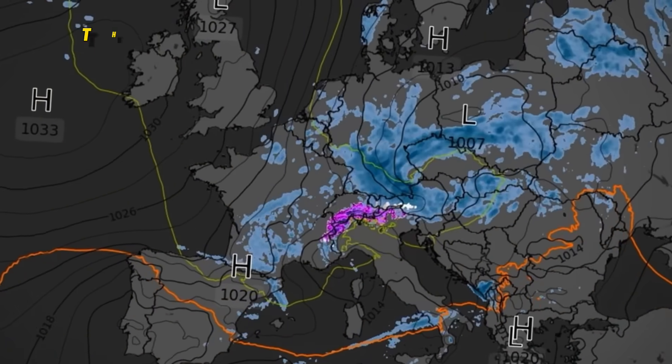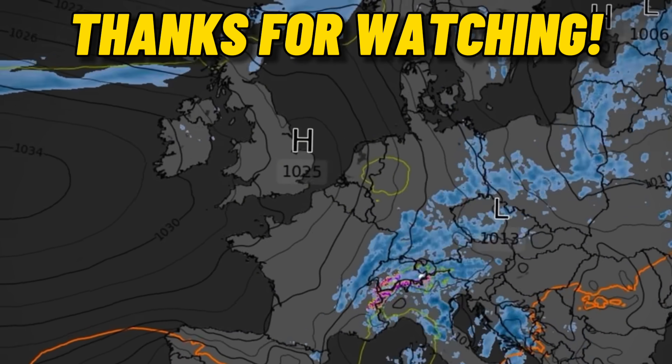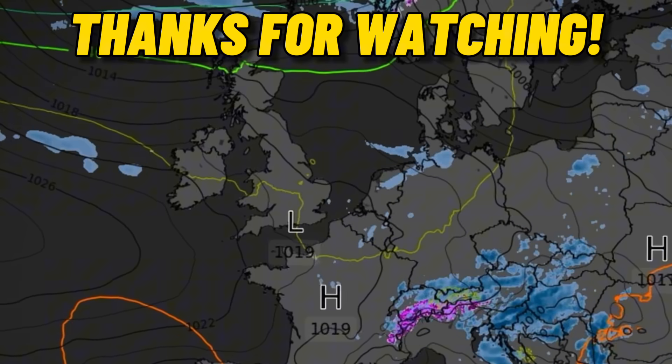Consider becoming part of this rapidly growing community of weather watchers by clicking the subscribe button and notification bell so you never miss a forecast. Thanks for watching, and I'll see you on the next video.